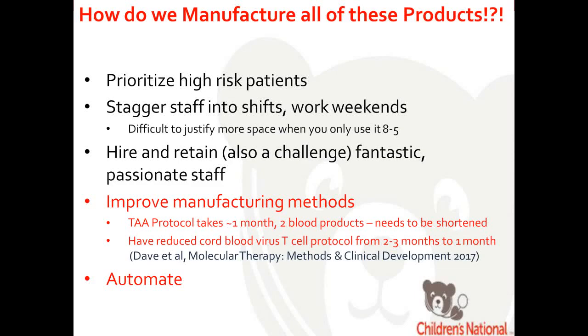Adding new protocols and cell types is a massive hurdle. To manage this, we educate physicians and prioritize high-risk patients likely to receive therapy. We're staggering into shifts and working on weekends — it's hard to justify more space when it's only being used a third of the time. The next key thing is hiring and retaining fantastic, passionate staff. I'm very fortunate to have dedicated staff who are really invested in manufacturing the products for the patients and can handle a lot of scheduling on their own.